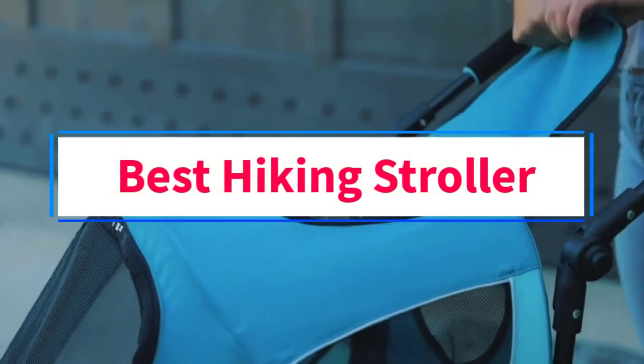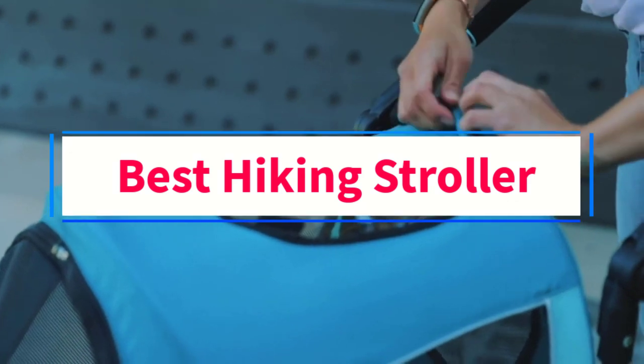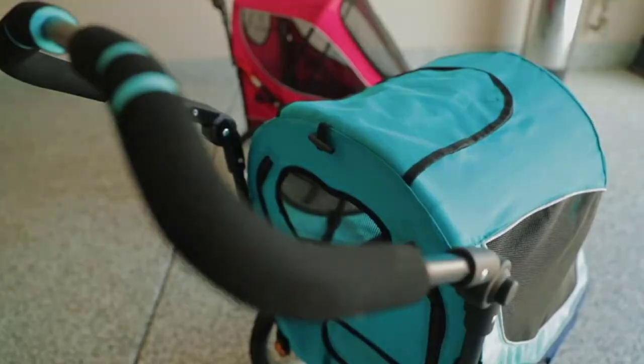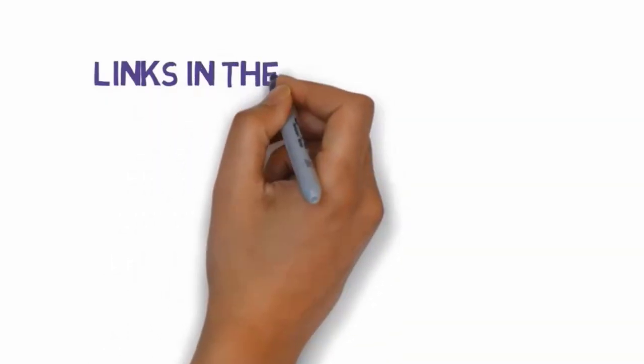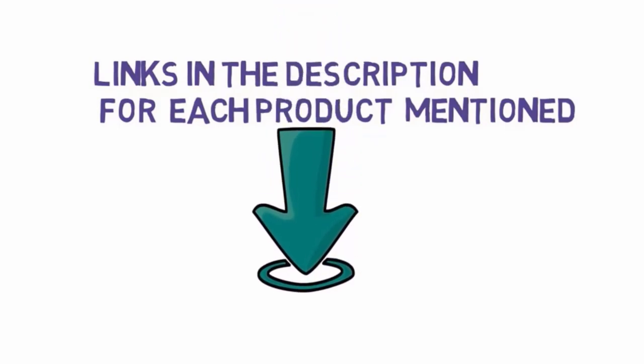Are you looking for the best hiking stroller? In this video, we will look at some of the 6 best hiking strollers on the market. Before we get started, we have included links in the description, so make sure you check those out to see which one is in your budget range.